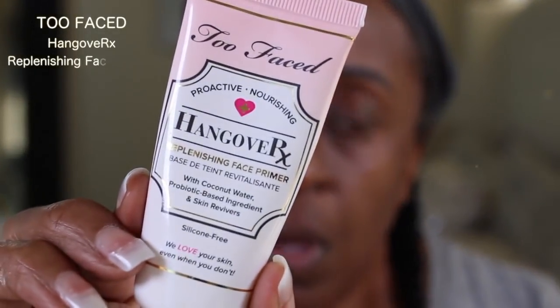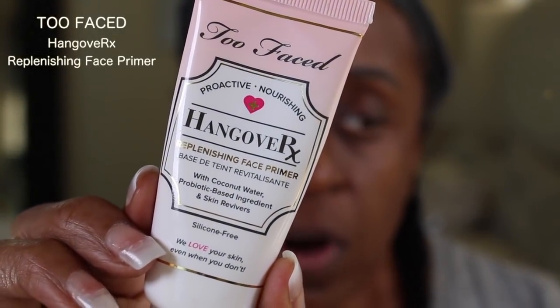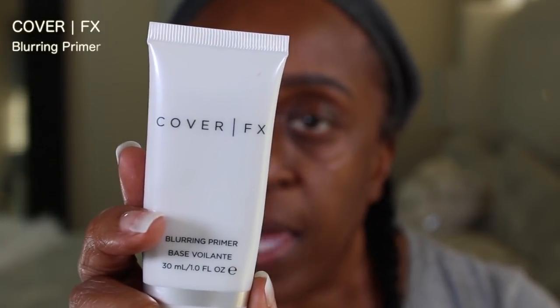Let me show you what I did with this look. First, I'm going to use my MAC Prep and Prime just to moisturize my skin. I've already kind of done my brows — I haven't carved them out yet but I've at least done that part. Now I'm going to use the Hangover RX Replenishing Face Primer all over my face, and then the Cover FX Blurring Primer in my pores.